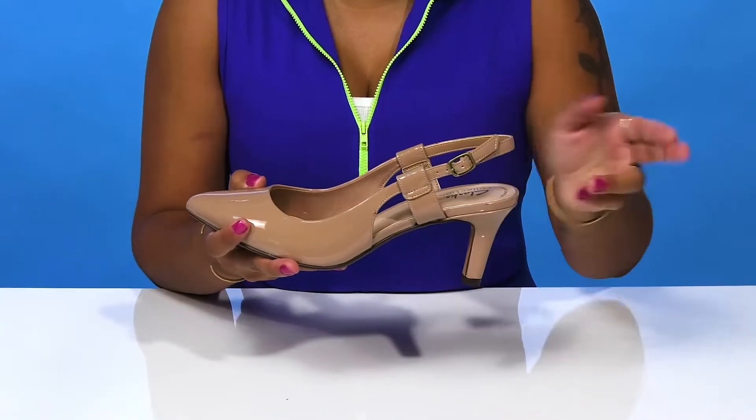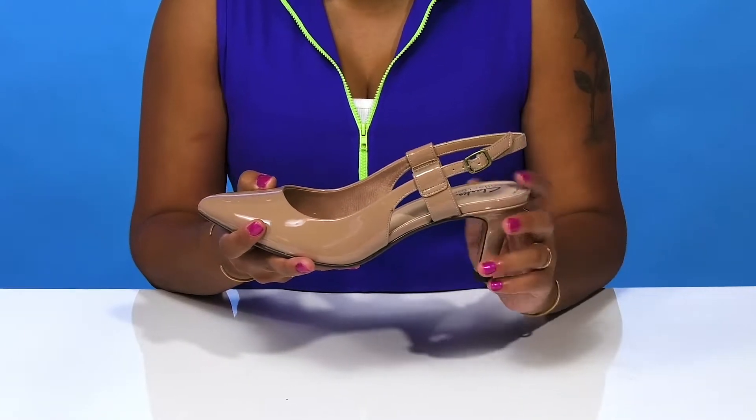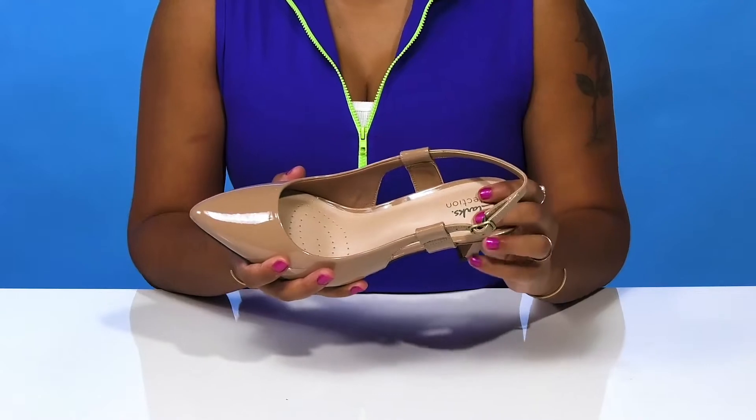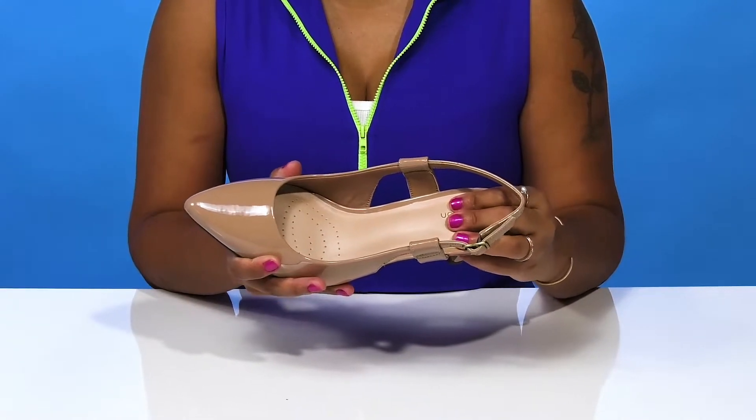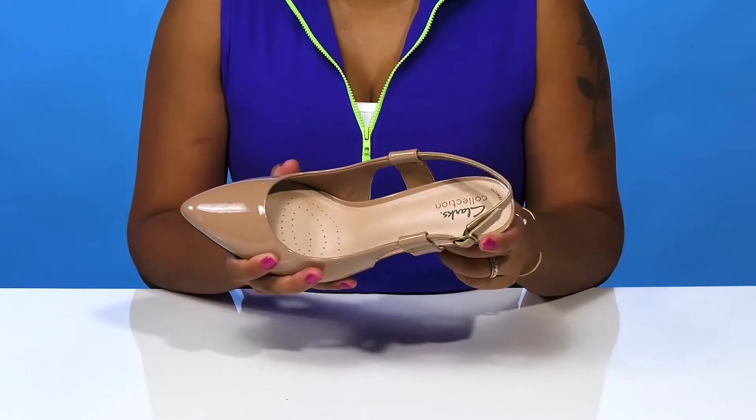With an open back and a sling back strap to give you a little bit of extra security and allowing you to customize the fit. You'll stay nice and cool while getting a super soft fabric lining with an even softer cushion soft technology — the light footbed that'll ensure that you get extra comfort and support with every step.